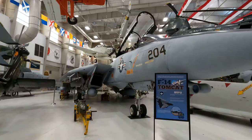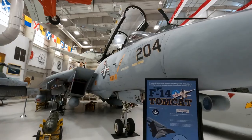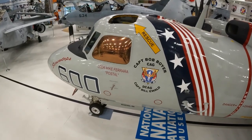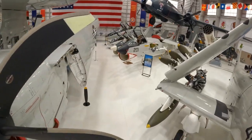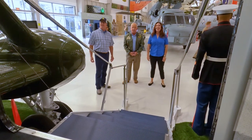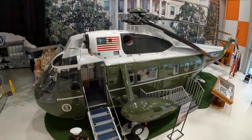This is the new building — they call it Hangar Bay 1. It was built and dedicated in 2011, coincident with the Centennial of Naval Aviation, and it hosts their post-World War II exhibits. One of those exhibits is Marine 1, the Navy-Marine equivalent of Air Force 1.